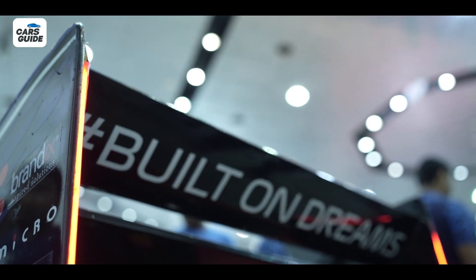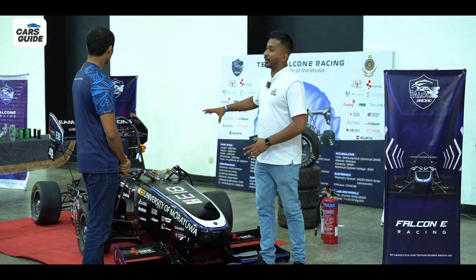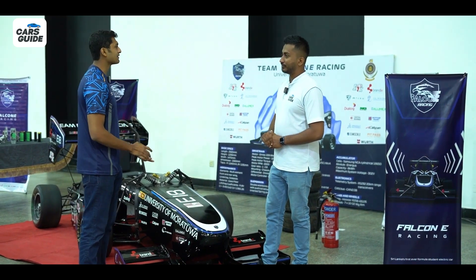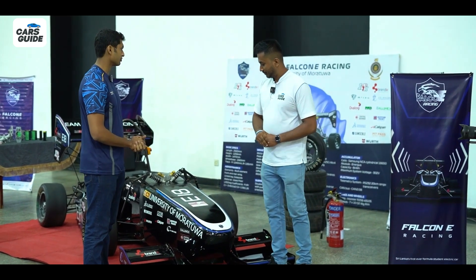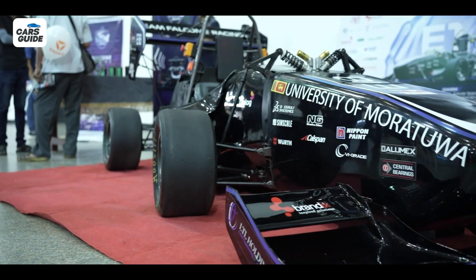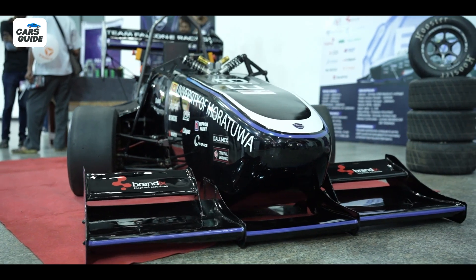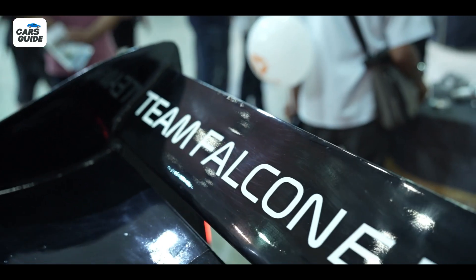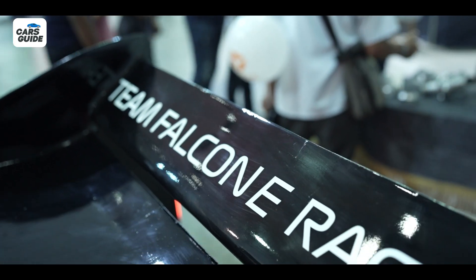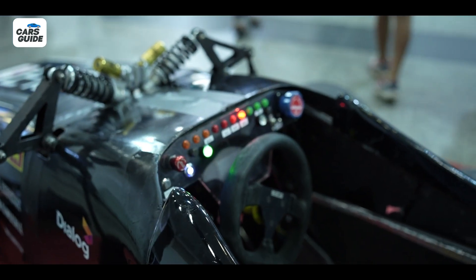Regarding the aerodynamics and body, what we have here is a fiberglass body — not carbon fiber. Fiberglass was chosen due to cost constraints and as the best way to start the project, with carbon fiber as the next evolution. The front wings are actually removed for certain events like braking and acceleration, where there's no added aero benefit, but during cornering events like autocross they attach the front and rear wings to get extra downforce for higher cornering speed.